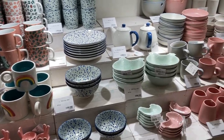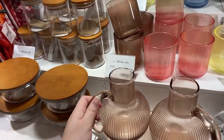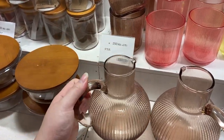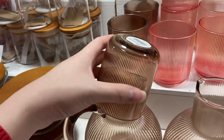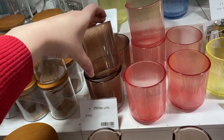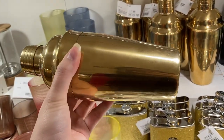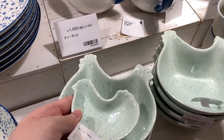I saw this beautiful decanter at Flying Tiger with the matching cups in the back, and I thought, oh, maybe I can stack it like this — but nope, I soon realized that probably wasn't a good idea. I thought this cocktail shaker thing was really nice. Oh, and they had this chicken-shaped bowl that came with a large size as well.